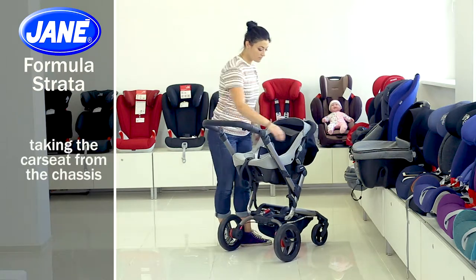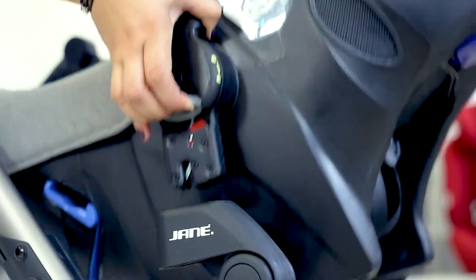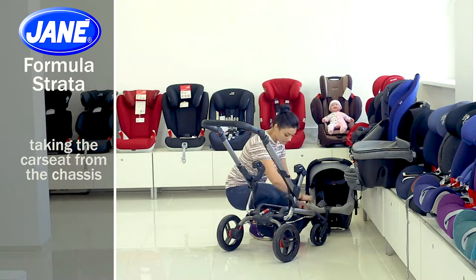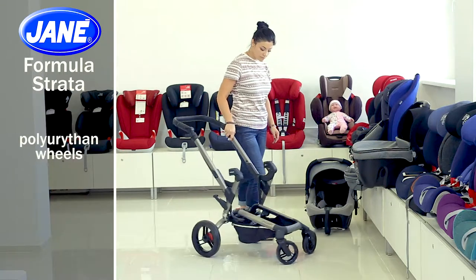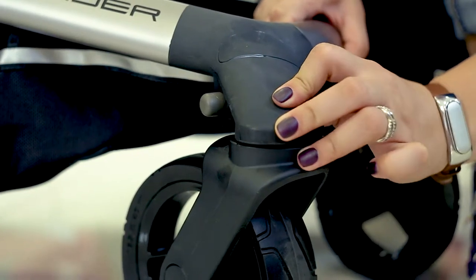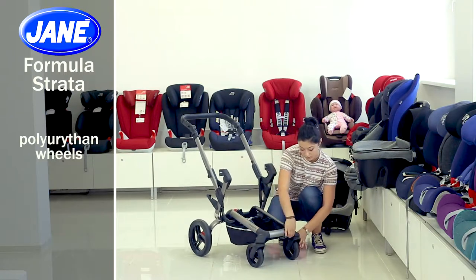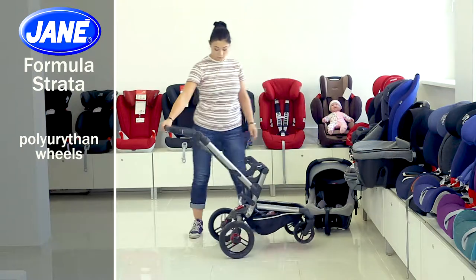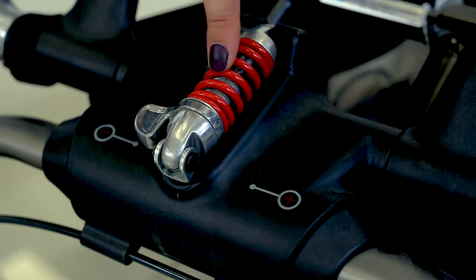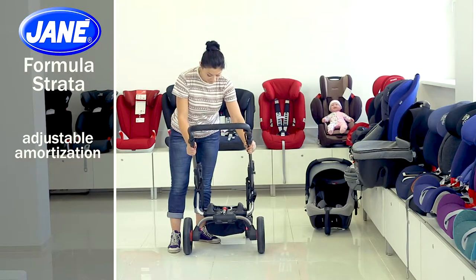To remove the car seat from the chassis, raise the car seat handle, press the buttons on both sides, and raise it. The front wheels are swivel with the ability to lock — press the button above the wheels to lock them, which is recommended when walking in a difficult area. The rear wheels have adjustable absorbers that allow you to adjust the suspension depending on the child's weight or parent preferences, making it more rigid or soft using the clip near the spring.